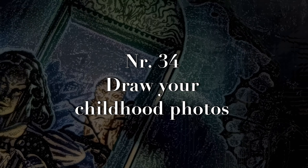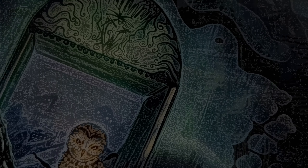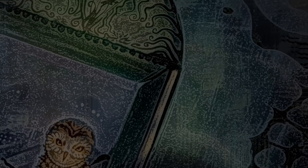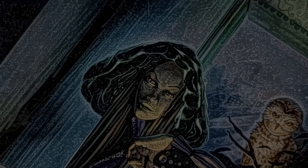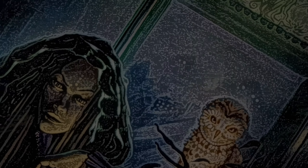Number thirty-three: draw your own house — not just from the outside, maybe draw your room, your living room, anything you'd like to have drawn. Number thirty-four: draw your childhood photos. This can be very nostalgic, and since some of those photos may not be the best quality, redrawing them could also make a really great gift idea for anyone.